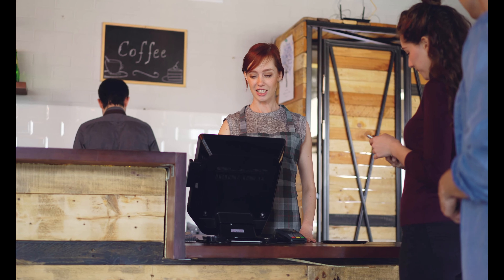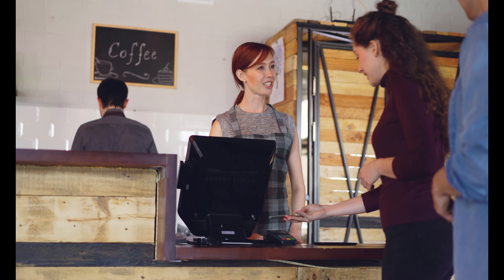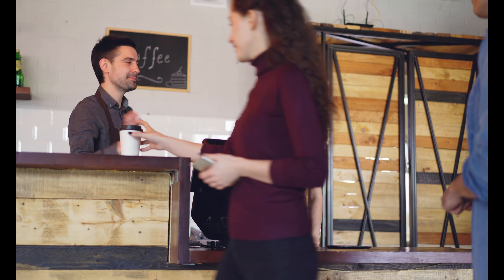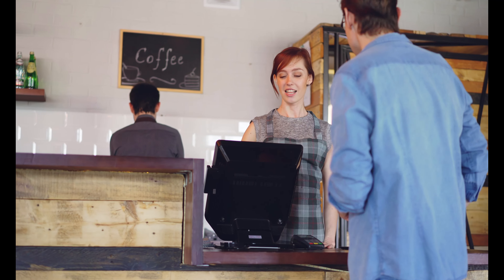Cafes. Many cafes use EPOS systems to increase profits and generate improved revenue streams. EPOS solutions can streamline employee and customer transactions and offer plenty of additional benefits to help your company grow. Café owners can access improved product data, understand which products and meals are the most popular, and ultimately use this information to increase sales.